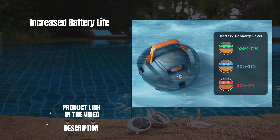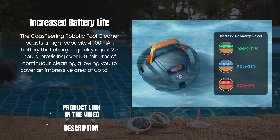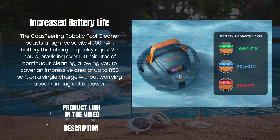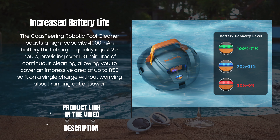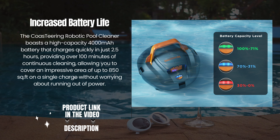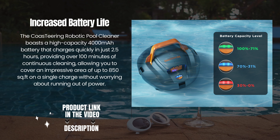Increased battery life. The Co-Steering Robotic Pool Cleaner boasts a high-capacity 4000 mAh battery that charges quickly in just 2.5 hours, providing over 100 minutes of continuous cleaning, allowing you to cover an impressive area of up to 850 square feet on a single charge without worrying about running out of power.